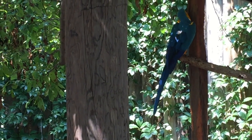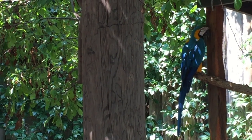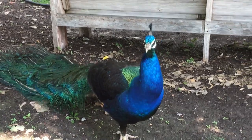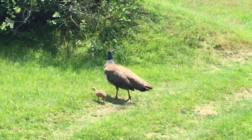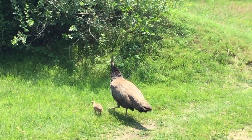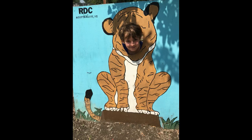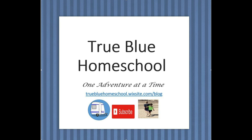The kids had a great time pointing at all the animals throughout the zoo, both those in cages and those that were just wandering around — like the peacocks. We even saw one that had a little baby. Overall, it's a terrific zoo and I'd highly recommend it if you find yourself in Scotts Bluff, Nebraska. Thanks for joining us on this adventure to the Riverside Zoo and Discovery Center. Hit that subscribe button and follow along as we homeschool one adventure at a time.